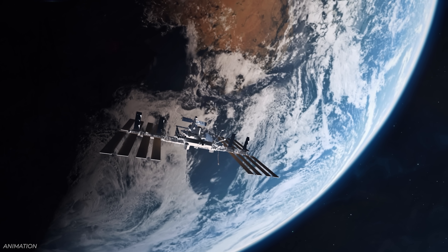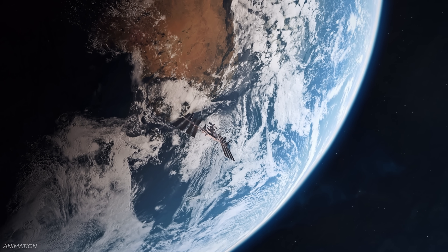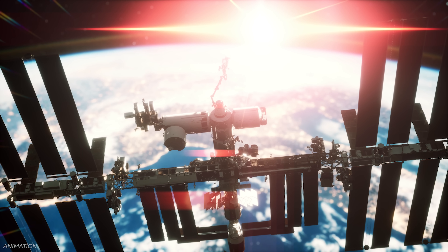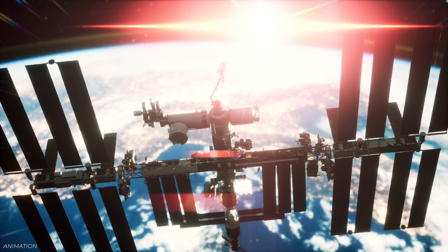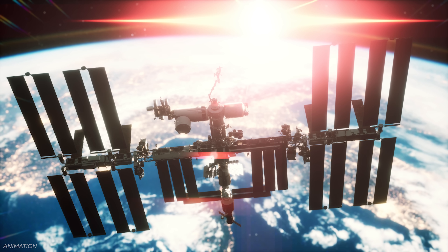The previous plan was to use three Progress cargo vehicles attached to the International Space Station — between the three of them plus the station's own thrusters, that would be enough to deorbit it. But because Russia is pulling out by 2028 and they need to do this by 2030, they're going with their own solution. NASA has contracted a company to deorbit the International Space Station in 2030. Any guesses who they picked? SpaceX.